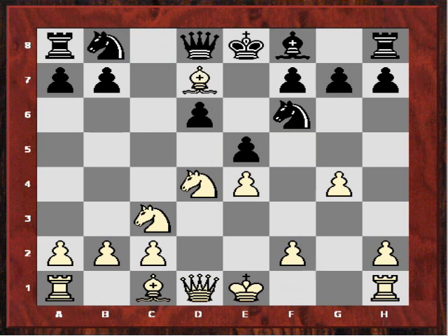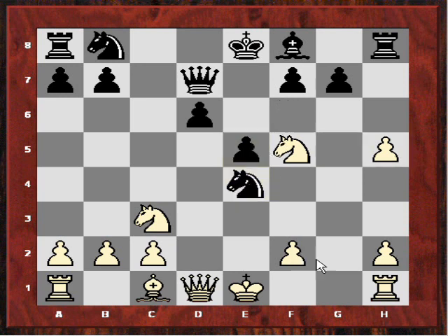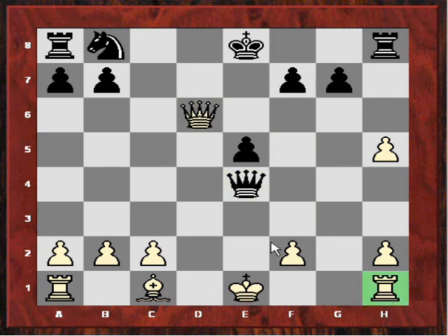After Bd7 I was happy to exchange off the light-squared bishops, and then I played Nf5. But I didn't really know the theory of this line. Black played h5 and all of a sudden White is facing some tactics. For example, gxh5, which I think is the main line move, then Nxe4. White has to play Nxg7 here, because after Nxe4 there is Qxf5. Taking on d6 would be no good because of Bishop takes, Queen takes, and now Qe4. So White has to be very careful in this line.